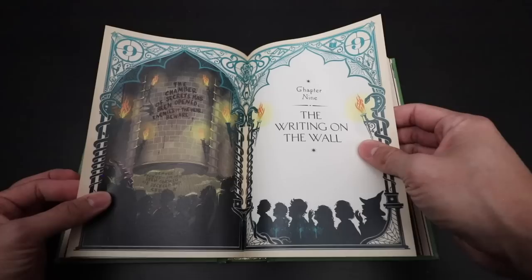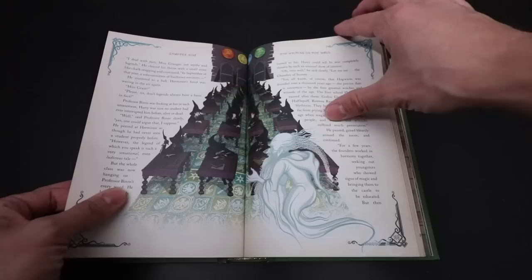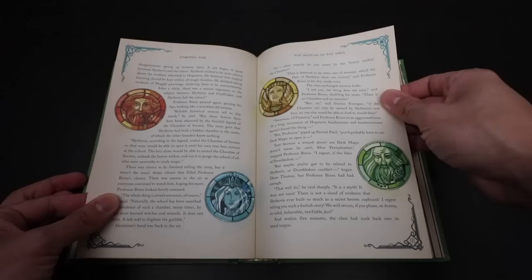Chapter 9: The Chamber of Secrets has been opened — enemies of the heir, beware. Some more Gilderoy portraits. This is another illustration we never see anywhere — it's the History of Magic classroom taught by Professor Binns, and that is actually where students learn about the Chamber of Secrets. In the movies Hermione asks Professor McGonagall, but in the books it was Hermione asking Professor Binns. Love those round stained glass windows of the four Hogwarts founders as well as their relics.